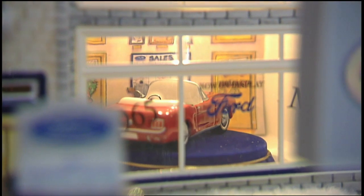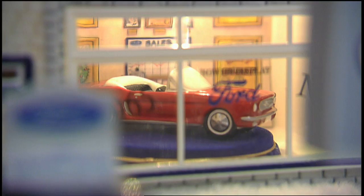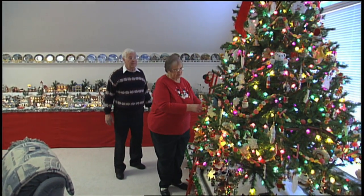Each one of these houses is hand-painted and goes through a big process in order to get it all done.